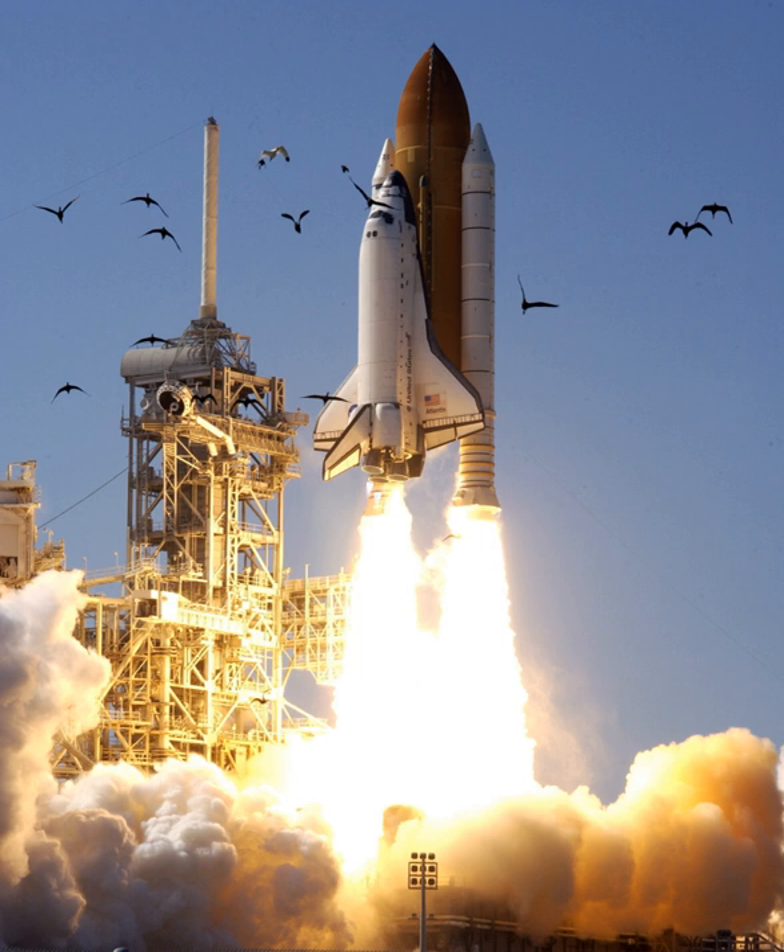STS-110 also delivered the Mobile Transporter, which is an 885 kg (1,951 lb) assembly that glides down rails on the station-integrated trusses. The MT was designed and manufactured by Astro Aerospace in Carpinteria, CA.